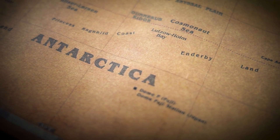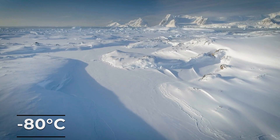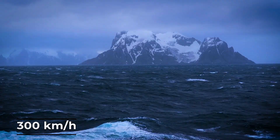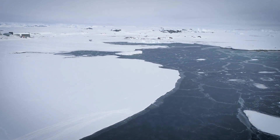Antarctica is the most extreme place on Earth. It's a land where temperatures drop to below negative 80 degrees Celsius — that's negative 112 degrees Fahrenheit. Winds can gust over 300 kilometers per hour, and for months, the sun never rises.